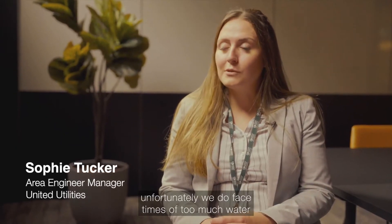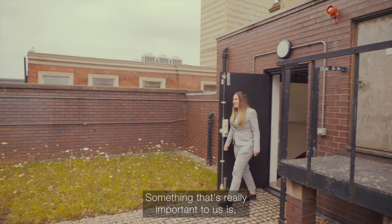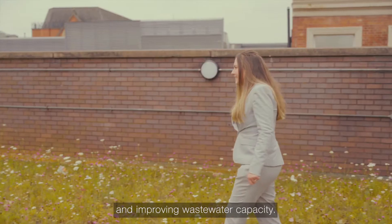At United Utilities in the northwest, unfortunately we do face times of too much water and also too little water. Something that's really important to us is quite clearly securing water efficiency and improving wastewater capacity.